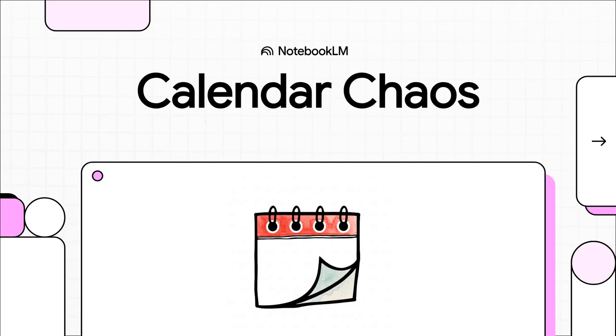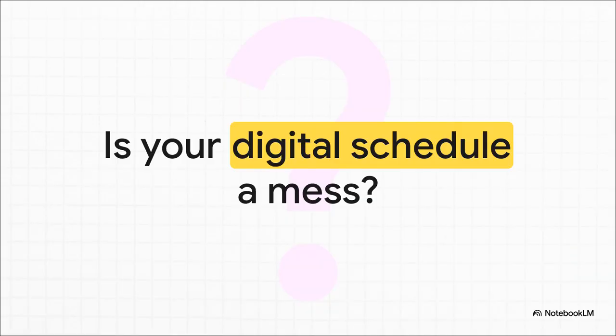Today we're going to tackle one of the most maddening tech headaches out there: calendar sync failures. Does this question hit a little too close to home? One minute you think you've got your whole week perfectly planned out, and the next you're scrambling because a huge client meeting just completely vanished from one of your calendars. It's a total mess, and honestly, it happens to the best of us.